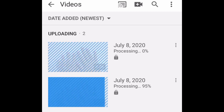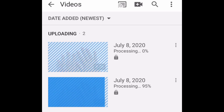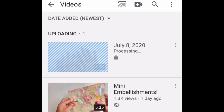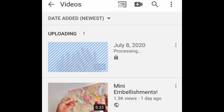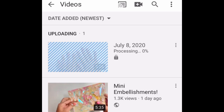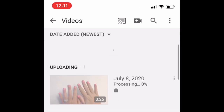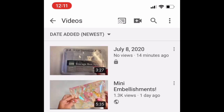Now the bottom one shows 95% — it's gonna be done uploading right about now. There it goes, that one just disappeared. Now I have the other one uploading and processing. I'll refresh my page to make sure — it takes a few seconds. It'll show the uploaded video is there while the other one is still processing.